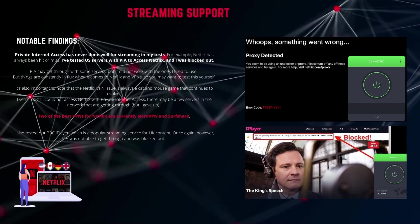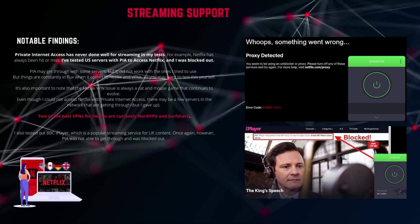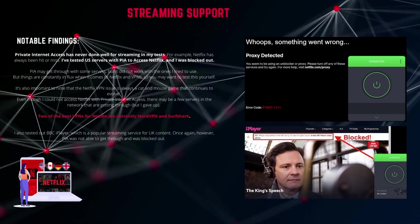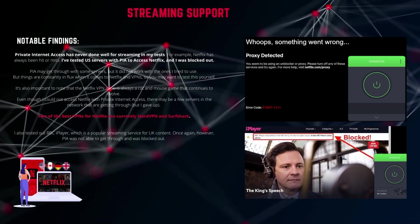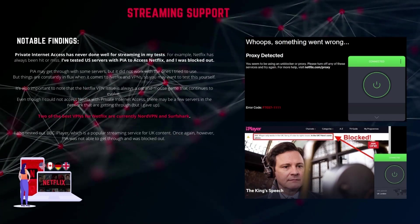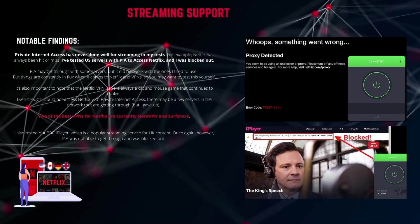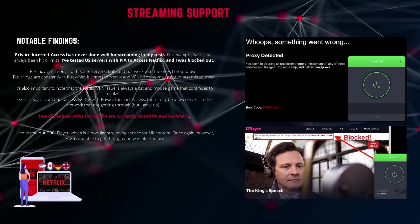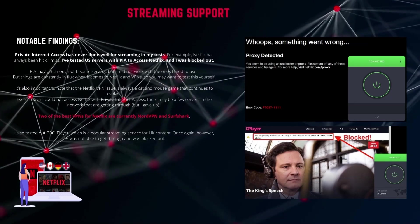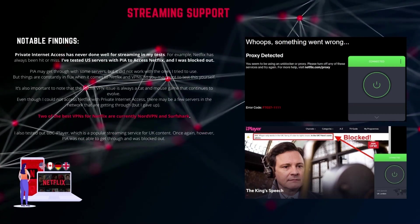Private Internet Access does not work well for streaming. Private Internet Access has never done well for streaming in my tests. For example, Netflix has always been a hit or miss. I tested US servers with PIA to access Netflix and was blocked out. PIA may get through on some servers, but it did not work with the ones I tried. Things are constantly in flux when it comes to Netflix and VPNs, so you might want to test this yourself. It's also important to note that the Netflix VPN issue is always a cat and mouse game that continues to evolve.